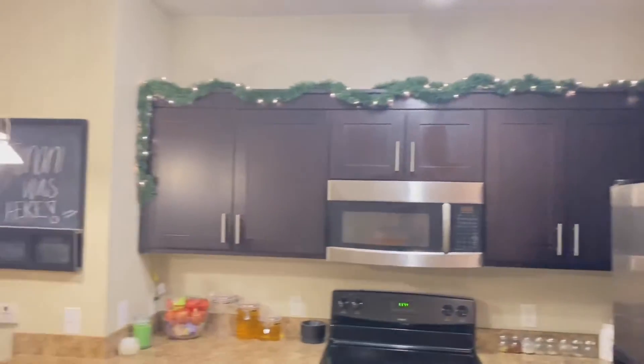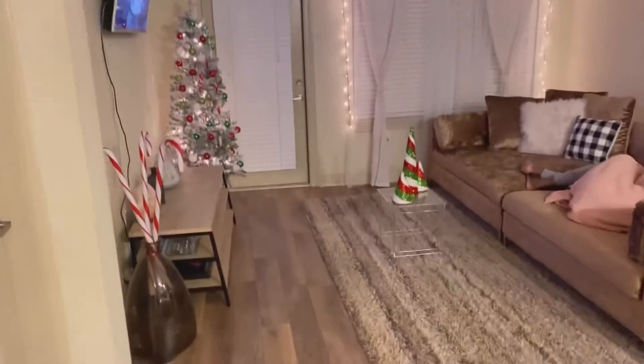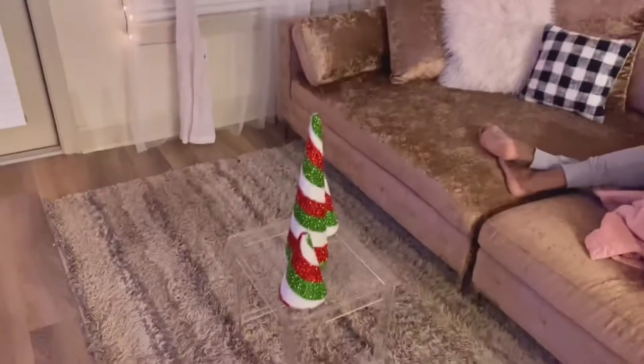And then we have our garland that we put up there. Pretty cool. And then here is the peppermint sticks or candy canes. And then we also have our little Christmas trees right here on the main thing.